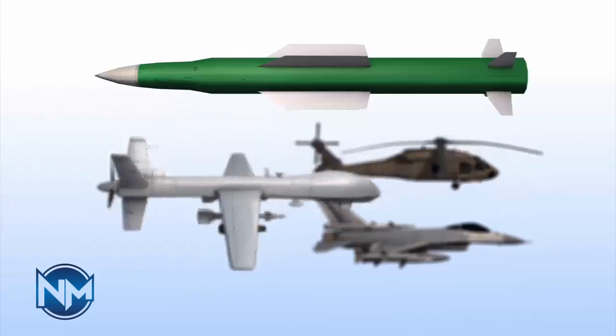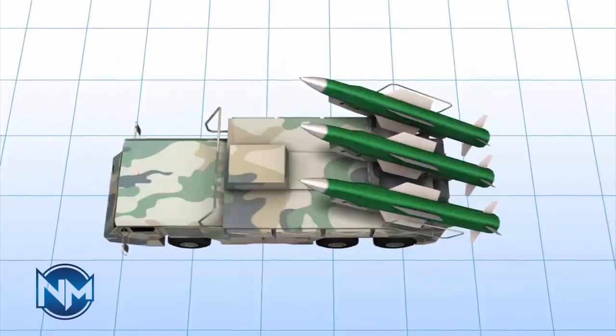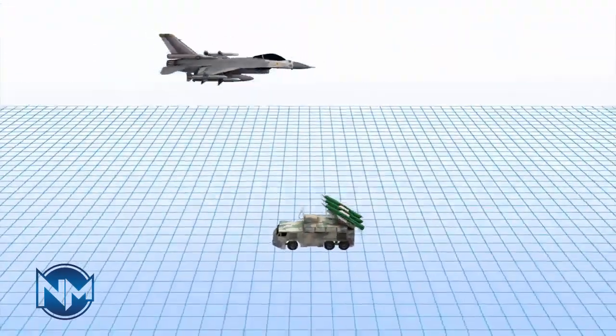For Israeli forces, the Rod One poses a substantial threat due to its ability to cover strategic locations and its improved radar and targeting systems.